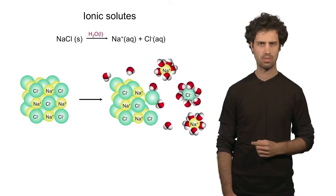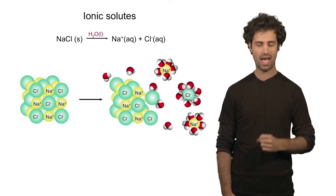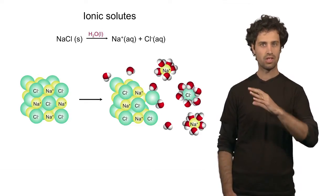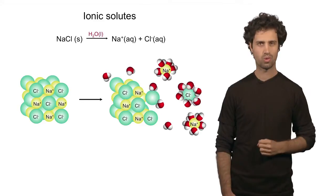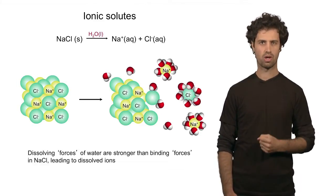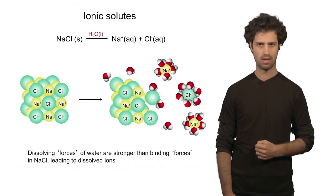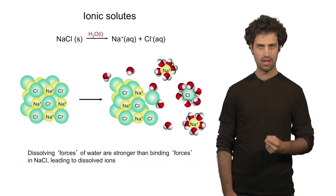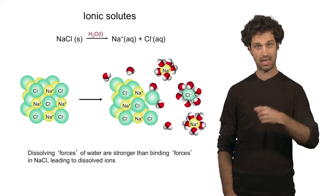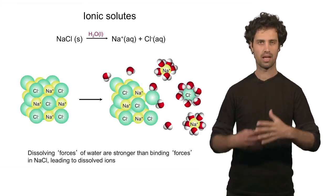Note here that the positive end of the water molecules interacts with the chlorine very vigorously, and the negative end — the oxygen end — is oriented towards the sodium cations. So water can both dissolve cations and anions efficiently. These interactions are stronger than the interactions that keep the positively and negatively charged ions together in the lattice. Consequently, the lattice dissolves.